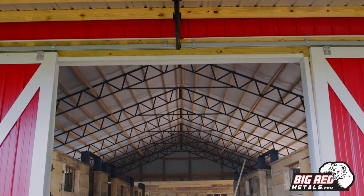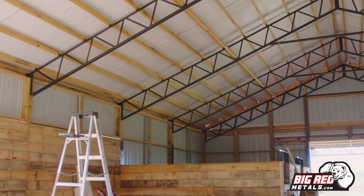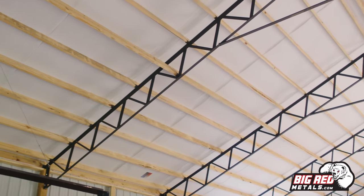First off, I'd like to show y'all the heart and soul of these barns with these steel trusses. They have been the industry standard for close to 50 years now. It's a tried and true system and it's the basis for building a lot of barns and homes these days.